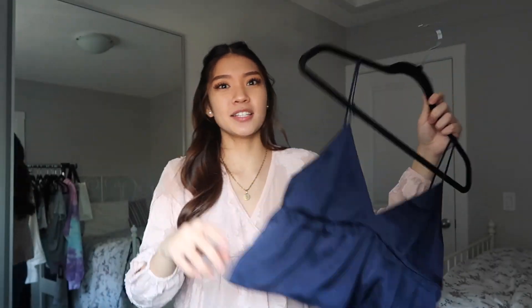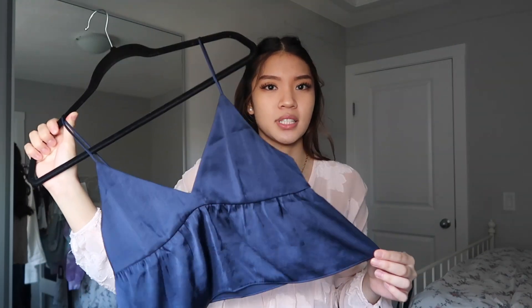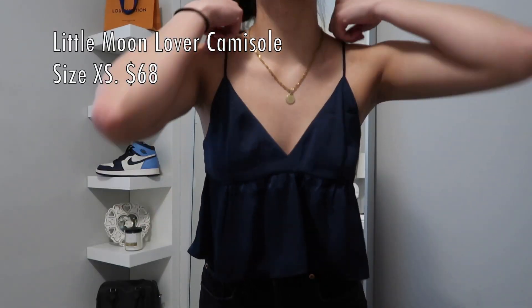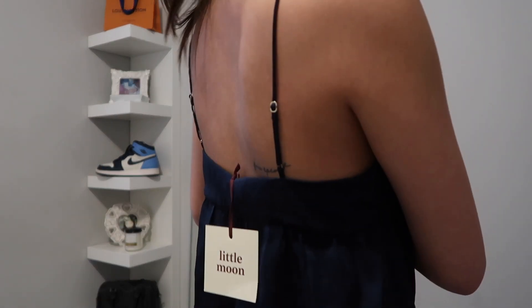The second top — if you guys watched my last Aritzia haul, this style was in it, but this is a different one. I actually went to Los Angeles last August, bought this top, left it there, and haven't seen it for months. I bought it again because I really like it — it's so cute, I love this navy color.